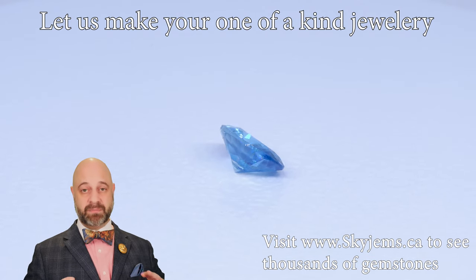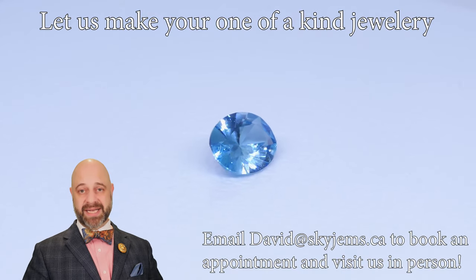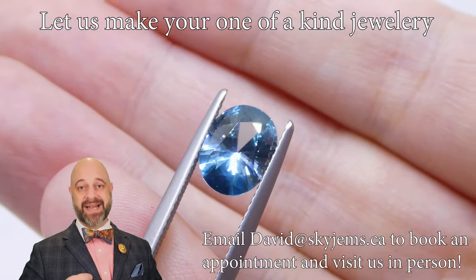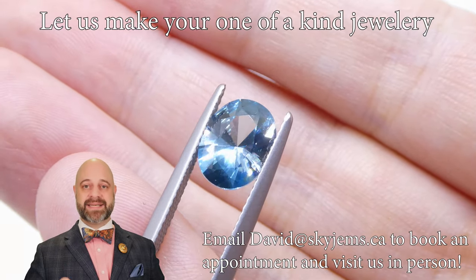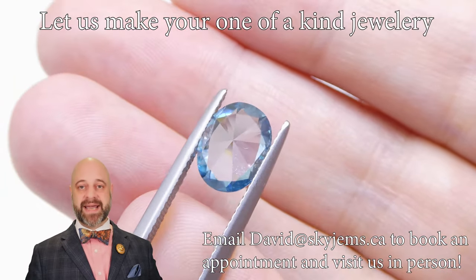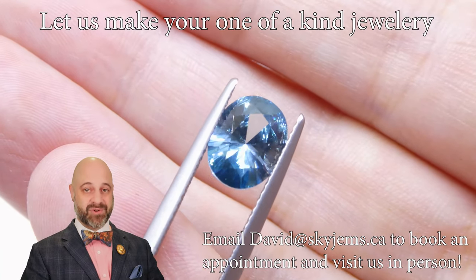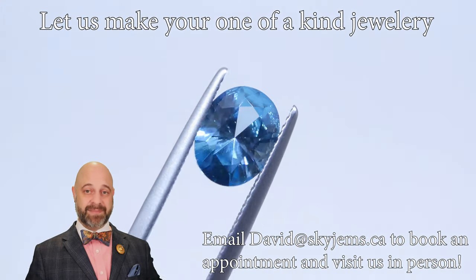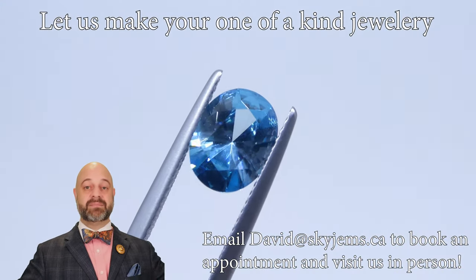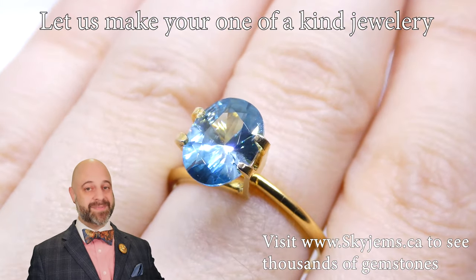This is going to be one of the most beautiful blue zircons you have ever seen. Take a look at the cutting on it, take a look at the clarity on it, take a look at the color on it — they're all aces. This is a checks-all-the-boxes, 10 out of 10 gem. If you are looking to make an incredible piece of jewelry, this is the kind of gem you want to start with. When we take a gem like this and make a piece with it, it just becomes incredible. Better the gem, better the finished piece.